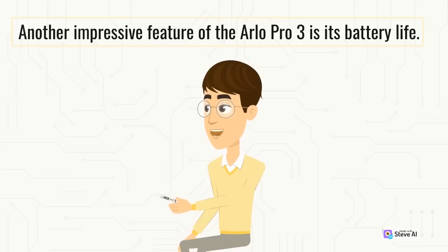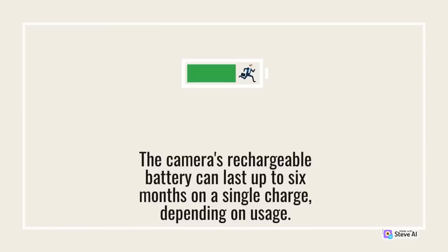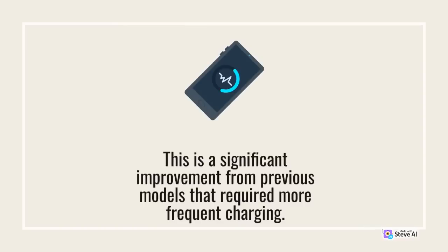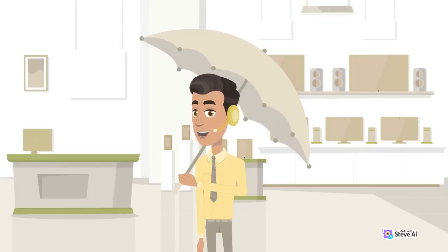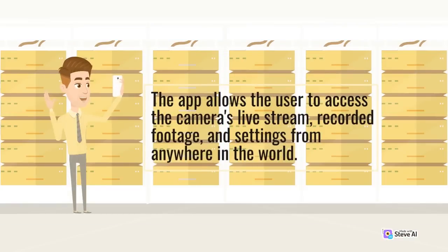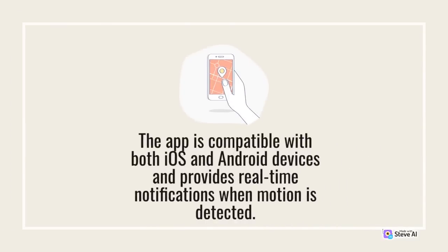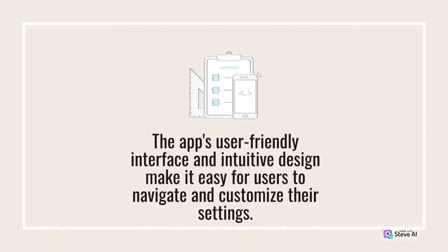Another impressive feature of the Arlo Pro 3 is its battery life. The camera's rechargeable battery can last up to six months on a single charge, depending on usage. This is a significant improvement from previous models that required more frequent charging. The camera also comes with a solar panel accessory that can be used to charge the battery continuously, ensuring that the camera is always ready to capture footage. The Arlo Pro 3's mobile app allows the user to access the camera's live stream, recorded footage, and settings from anywhere in the world. The app is compatible with both iOS and Android devices and provides real-time notifications when motion is detected, with an intuitive design that makes it easy for users to navigate and customize their settings.